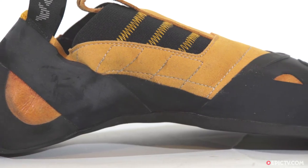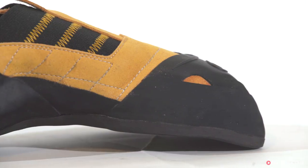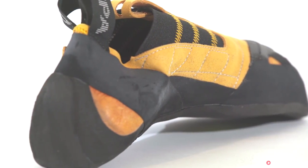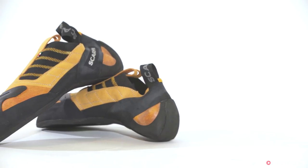This week's pick of the week is the Scarpa Instinct S. We're selling it for €89 down from €109 at the Epic TV shop. This is a high performance slipper style shoe for bouldering and slab climbing.